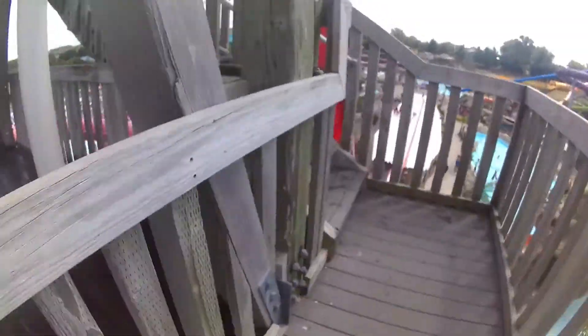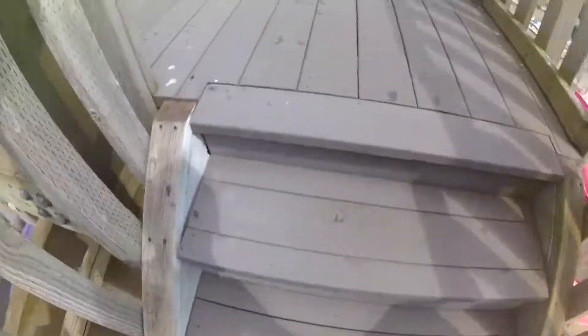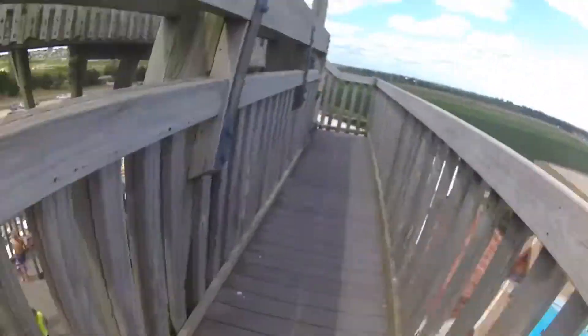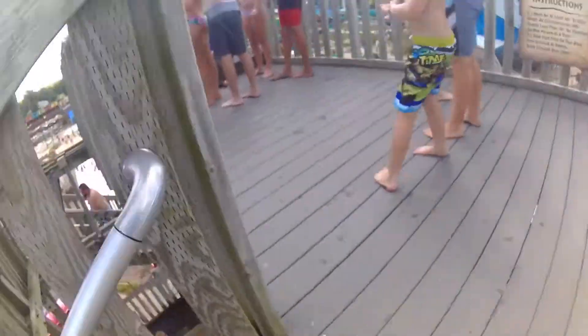Getting tired yet? We're only halfway up. You can go on past if you want. There are the purple and pink slides. This is the tallest Lost Island water slide. About one and a half minutes to reach the top.